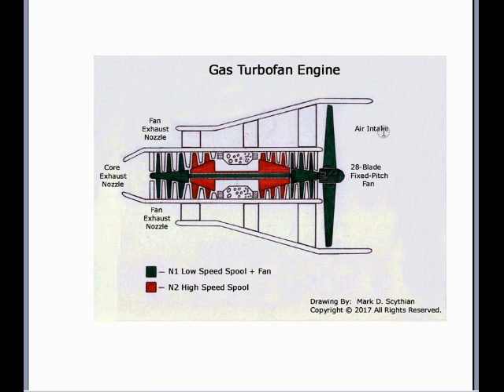One thing to focus on is the fan bypass ratio. This is the ratio between the airflow that flows around the core through the fan duct versus the airflow that flows into the core through the compressor to be compressed, ignited with the fuel, and then absorbed by the turbines to drive the compressor and fan.